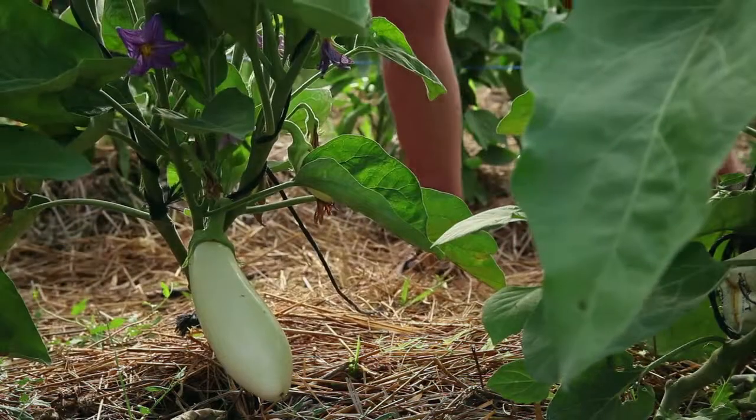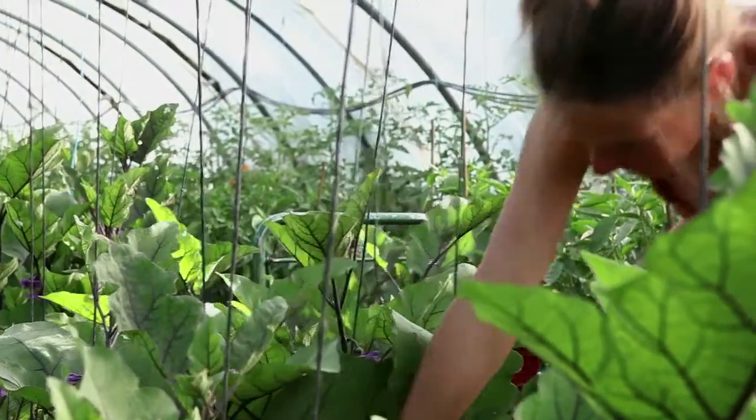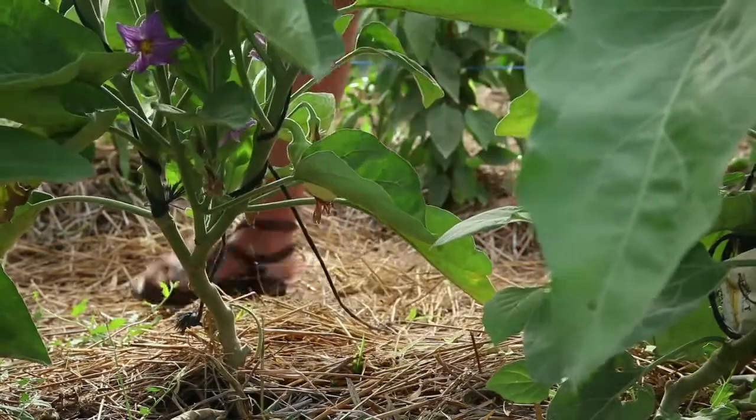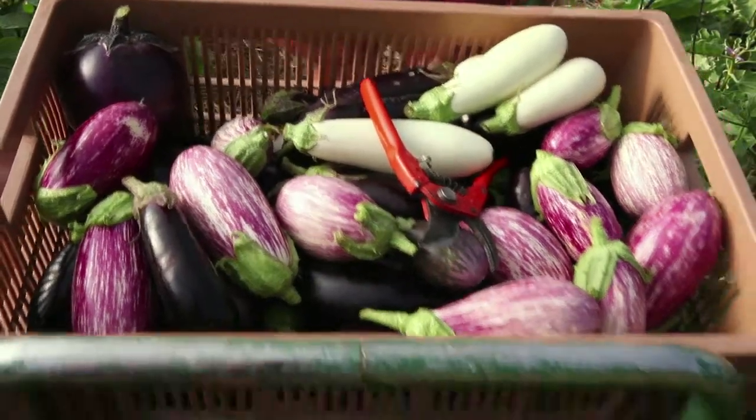Once the flower blooms, it will take between 60 and 100 days, depending on the variety, for the fruit to be ready for consumption. But watch out — the seeds are not ready at this stage.